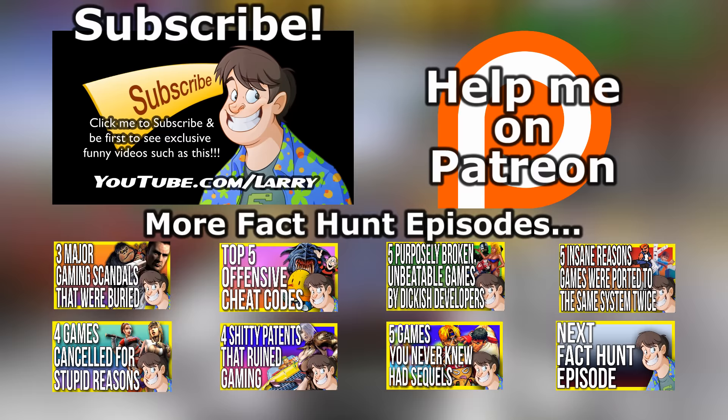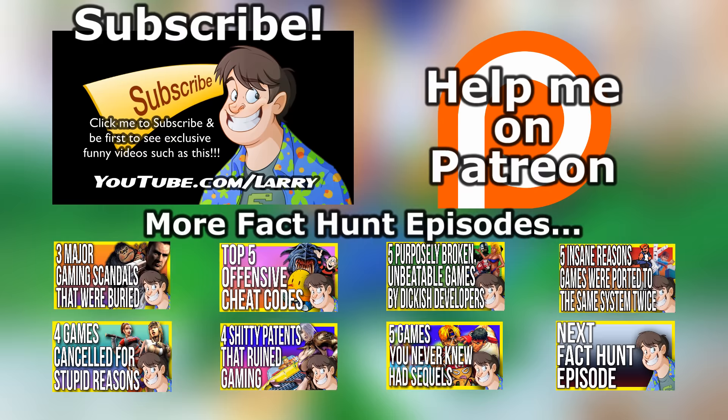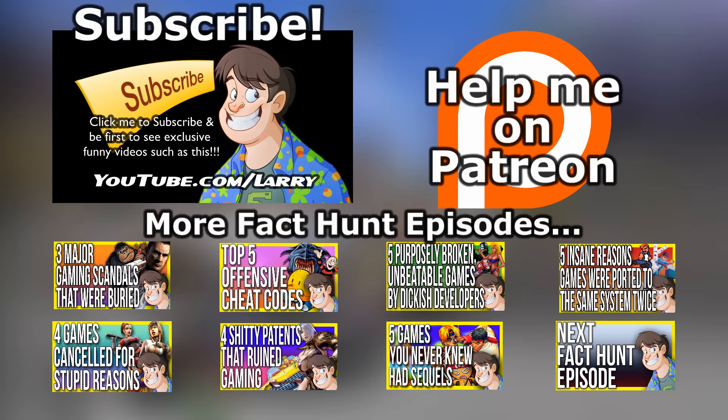Hello you, thanks again for watching this episode! If you want to check out the other Fact Hunt episodes, the links are on screen now, or better yet, subscribe to be first to see future episodes — the next episode is going to be a real doozy for you! Also, if you want to be super awesome, check out my Patreon! But thanks again for watching, and I'll be seeing you next time!